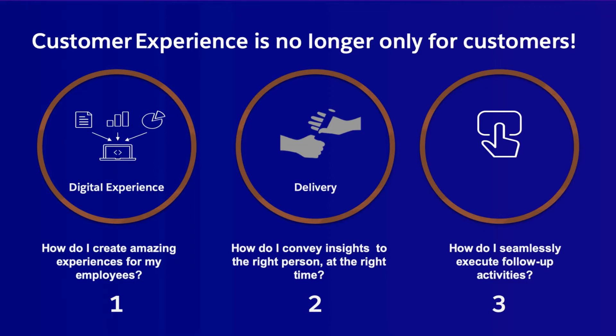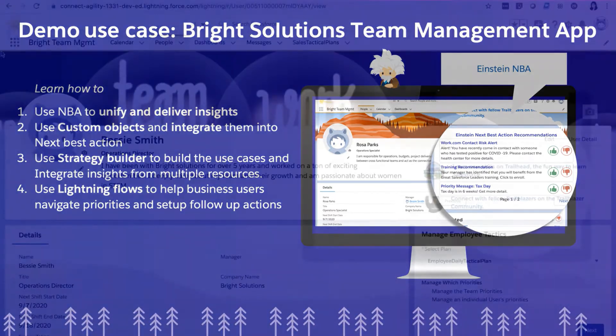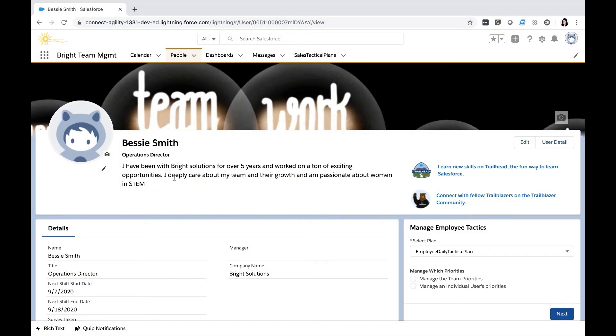Today we'll be using a demo app called Bright Solutions Team Management to illustrate how Einstein Next Best Action combines platform capabilities such as custom objects with Einstein capabilities such as Prediction Builder score, and serves as a great vehicle to unify and serve up insights, as well as employ the power of Lightning Flows to set up follow-up actions.